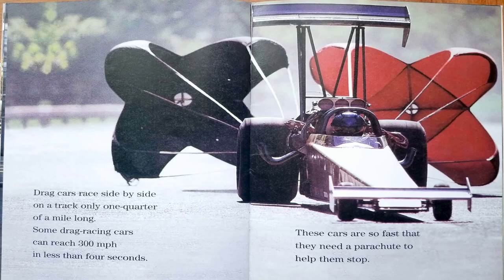Drag cars race side-by-side on a track only one-quarter of a mile long. Some drag racing cars can reach 300 miles per hour in less than four seconds. These cars are so fast that they need a parachute to help them stop.